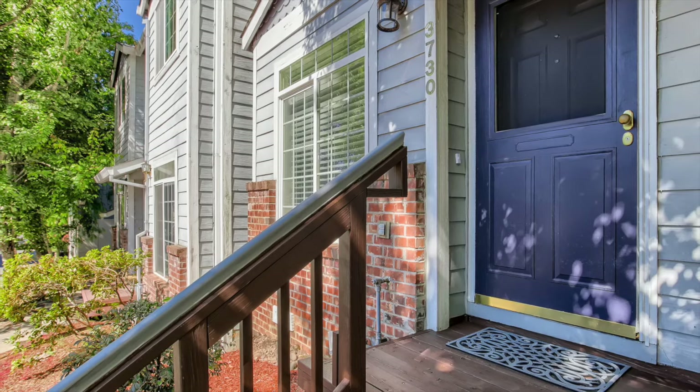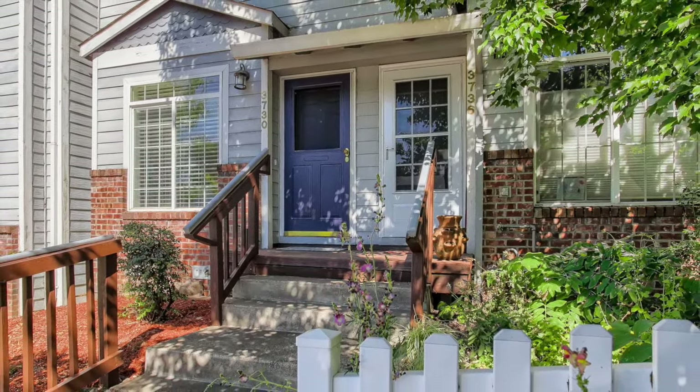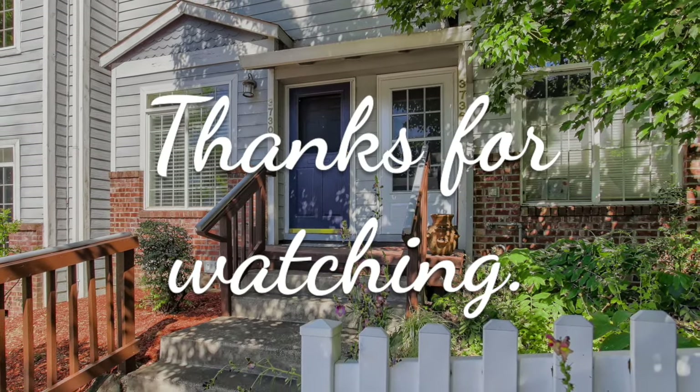With all this affordable townhome has to offer, don't miss your chance to view it in person. Have your buyer's agent schedule your private showing today, or check online for open house times.